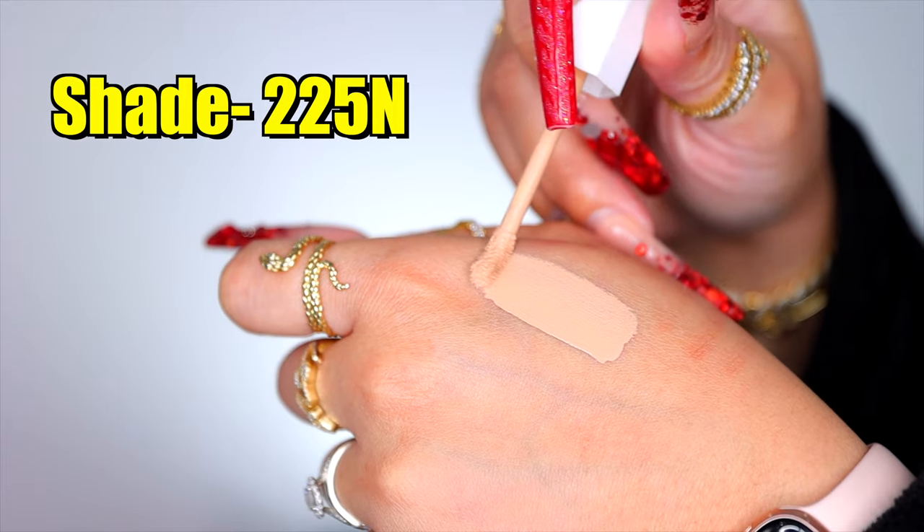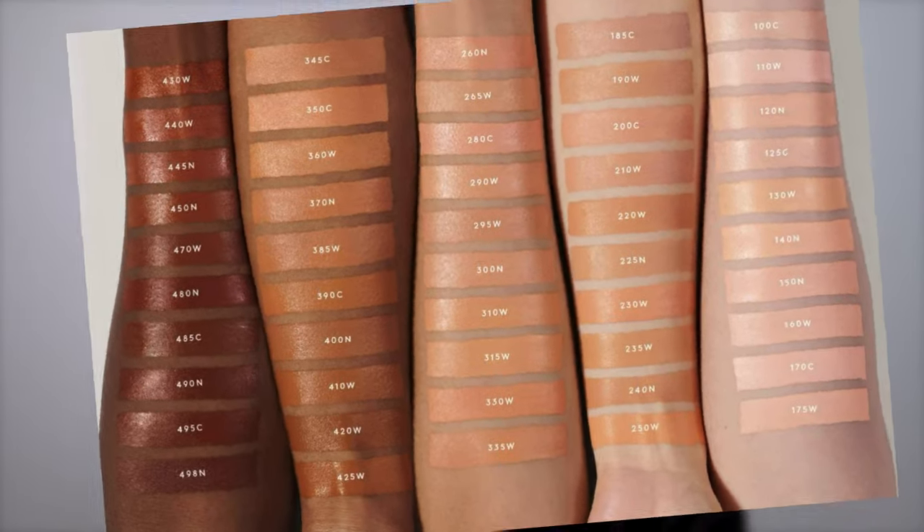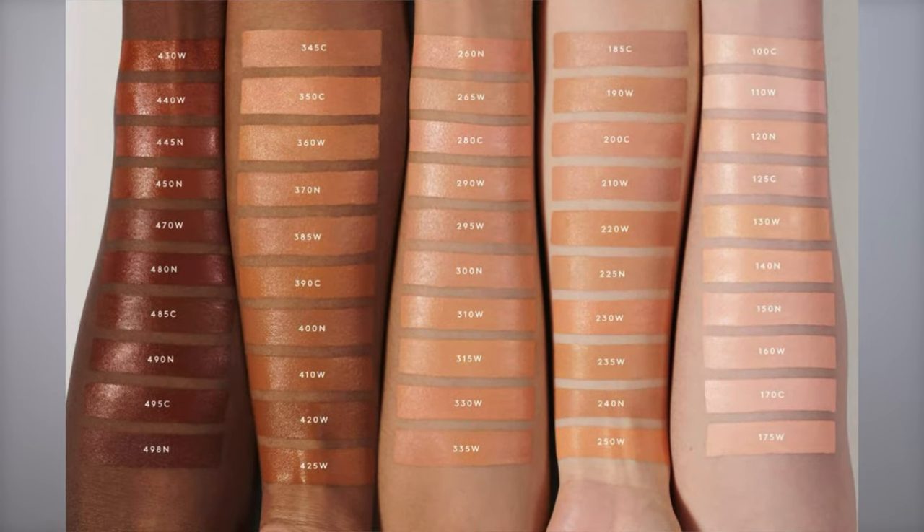I picked up shade 225N — neutral undertones. I love that she's giving us cool, warm, and neutral undertones, and the 225N is giving a hundred percent neutral undertones. The shades I swatched in-store were true to their undertones, which I appreciate because it's so annoying when a shade claims one thing and then looks totally different or oxidizes and starts looking warm or golden.